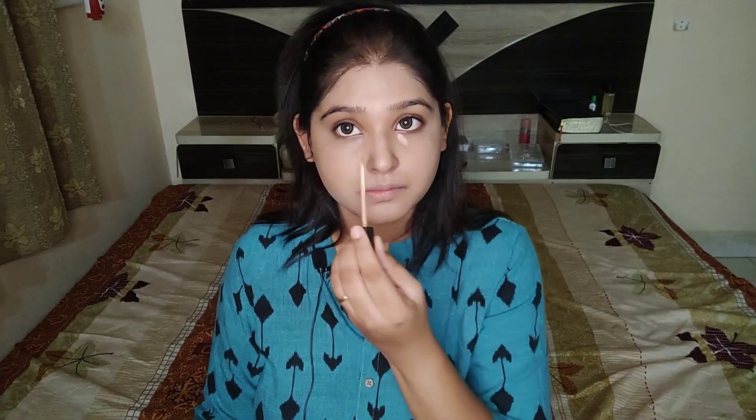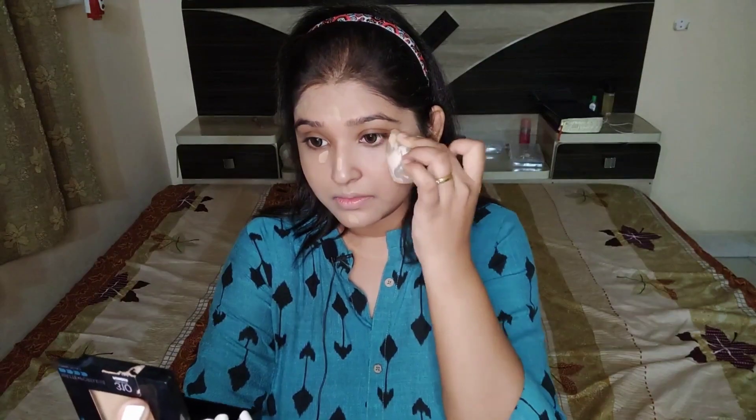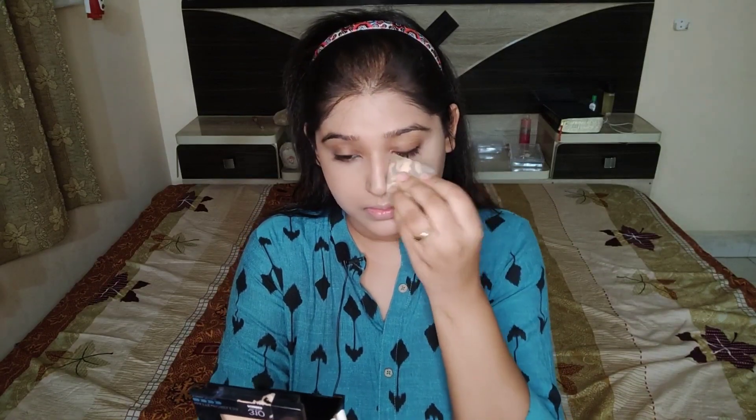After that, I'll simply apply my concealer, which is from Maybelline Fit Me, in the shade Deep, which is really close to my skin tone. It's doing a multi-purpose job — hiding a little bit of pigmentation and highlighting points like my nose, forehead, chin, and under-eye area.